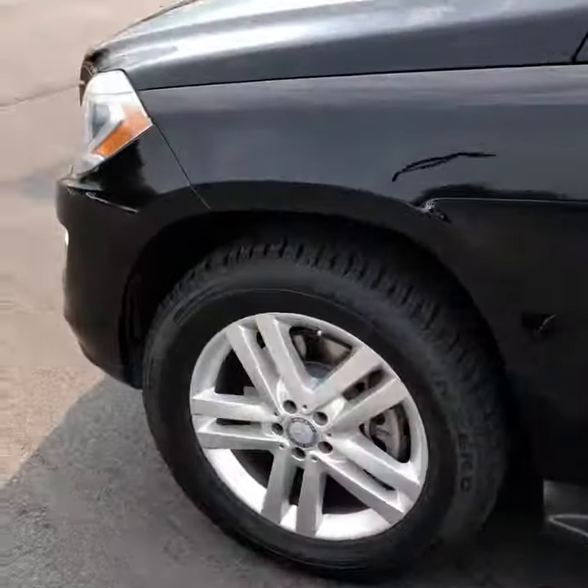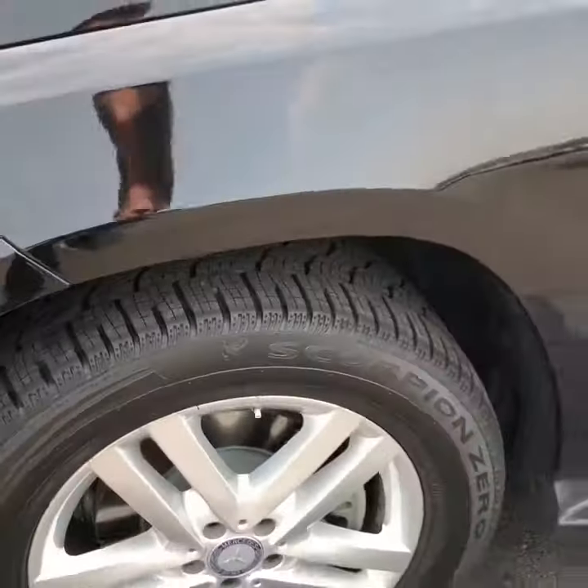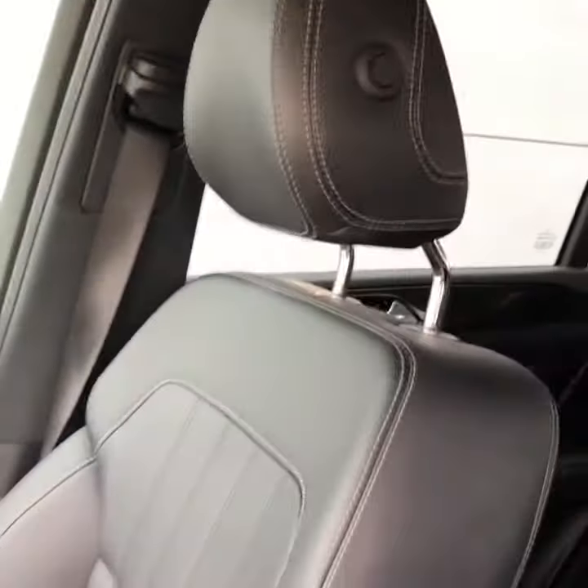So once again, tires are brand new — they still got the ribs on them. There's the outside for you. Inside's in really good condition. You just had your everyday wear and tear on the outside, it seems like.